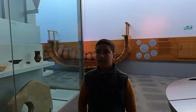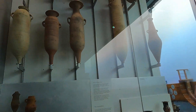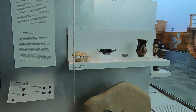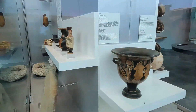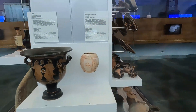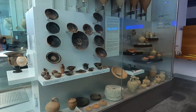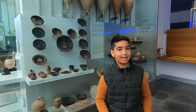Aquí tenemos ánforas ibéricas. Aquí cerámica griega. Y aquí tenemos ánforas ibéricas romanas. Que también son como las que en el museo de Cádiz, donde también aparecen ánclas.